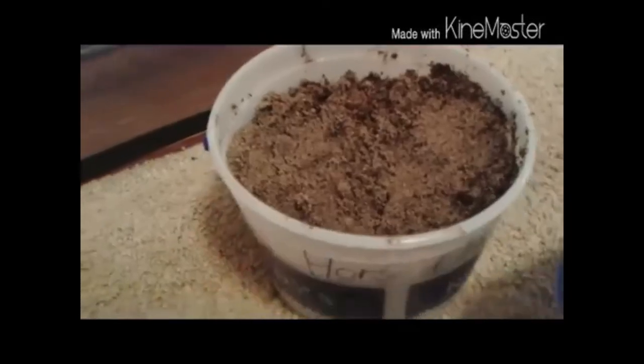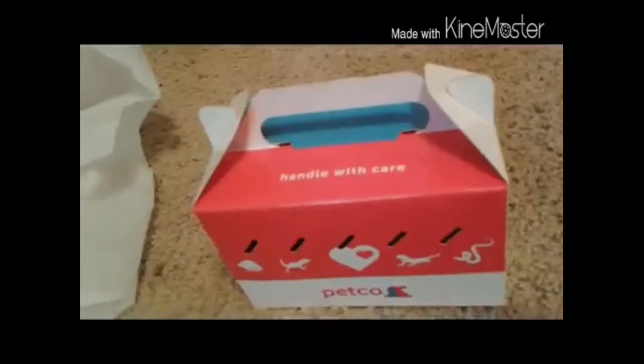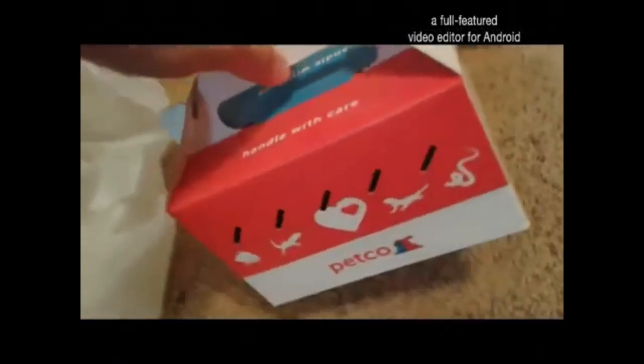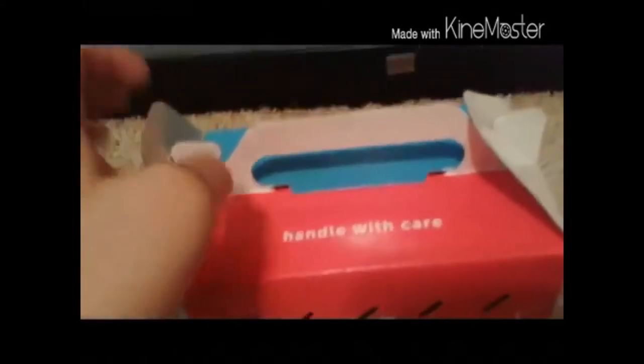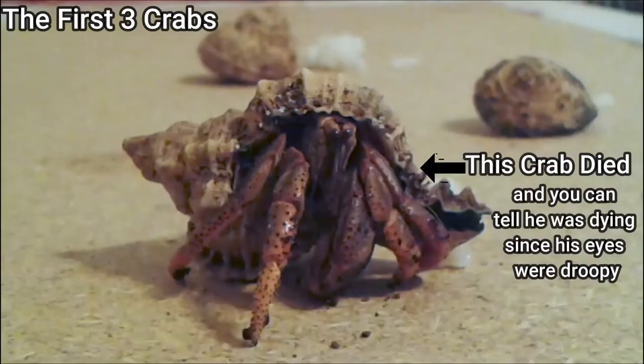I don't have the original footage of when I first got the hermit crabs. I only have the edited version, and back then I used an editor on my old phone that made the footage all choppy, so sorry if that's a bit annoying. In the video I actually tried to make it look like I got all five crabs at the same time. Truth is I first got three, but one of them died the first night, so the next day I returned him and got three new ones.